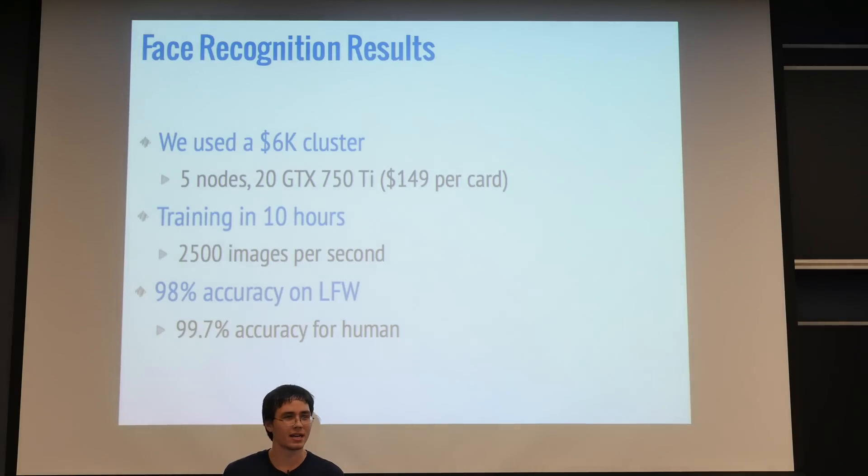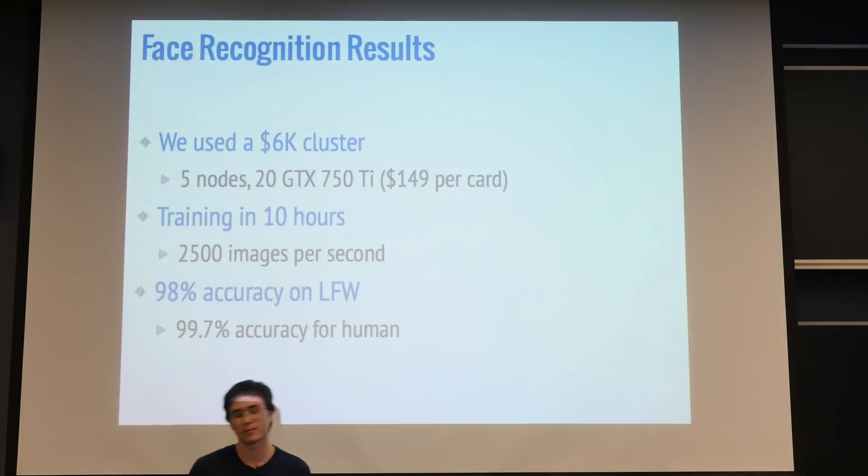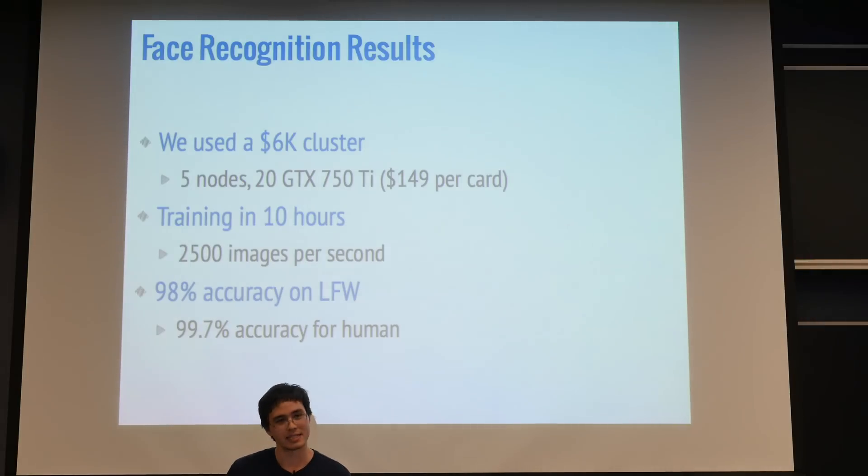We achieved 98% accuracy on the Labeled Faces in the Wild dataset. It's not quite as good as what they have right now, which is 99-plus percent, or what humans can do at 99.7%. But keep in mind, this is just a couple weeks of tuning and training, so it will likely improve.